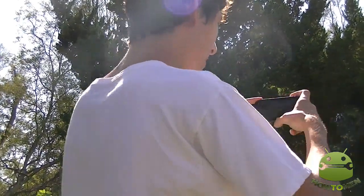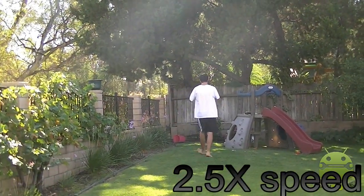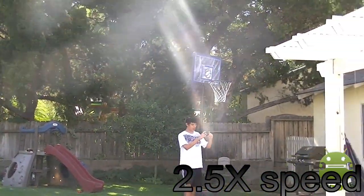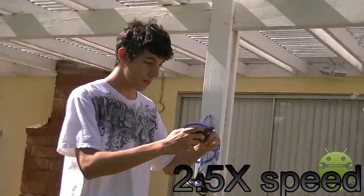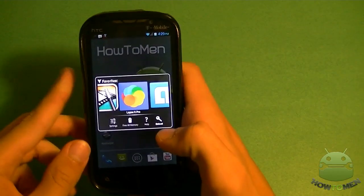Let's test out time-lapse on my device. I'm going to press capture and just move around my backyard. There you go — I went around the whole backyard. That's basically LapseIt Pro, check it out.